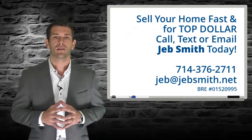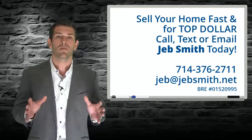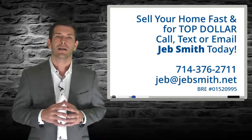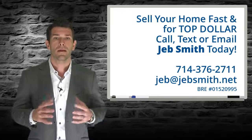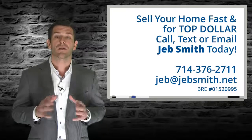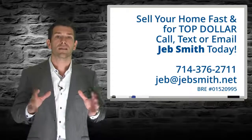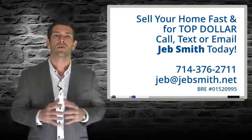As you know, all real estate is local. So if you are a buyer, seller, or investor and would like more information about your specific property or neighborhood, please give me a call and let's discuss your situation in more detail. If you want more information about me, please go to my website at Jebsmith.net or check out my other videos on YouTube. As always, I appreciate you taking the time to watch. 2015 is going to be an incredible year and I wish you the best. Talk to you soon.